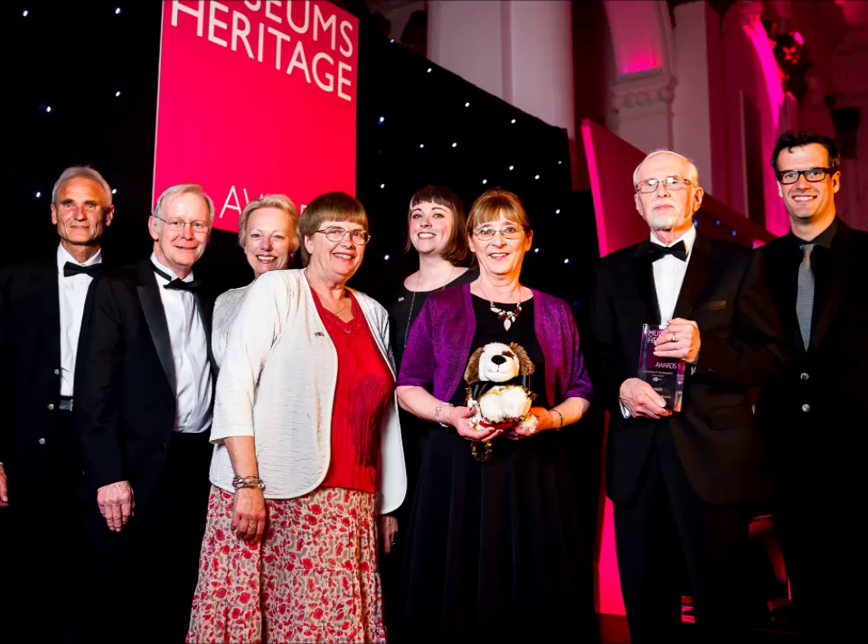Well done to everyone involved at the Henry Blogg Museum in Cromer, and particularly the volunteers who got the award, including Victor Brett and Dan Baker. It's well worth visiting — a terrific place to see artefacts about lifeboat history, just to the east of the pier in Cromer, right on the front. Named after Cromer's greatest lifeboatman, and possibly the greatest lifeboatman in the country, who served with the RNLI in Cromer for 53 years and retired when he was 71.